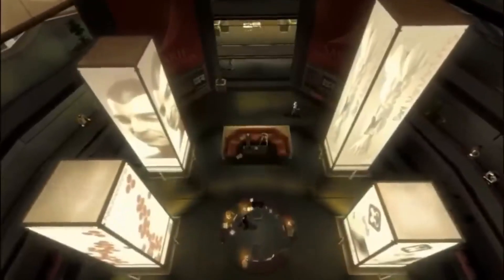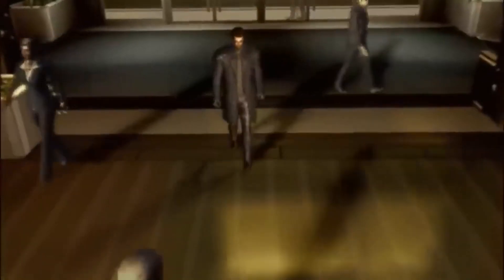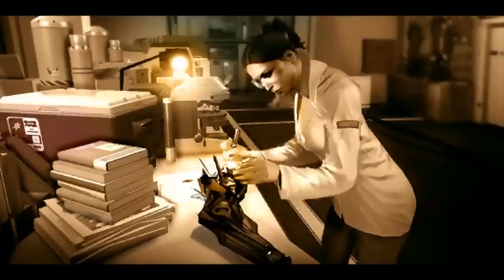Despite it being over 20 years since the first biochip had been developed, nobody had yet figured out how to prevent the glial tissue buildup that ultimately led to rejection if neuropazine wasn't taken. This all changed when Sarif Industries head researcher Megan Reed created the X1 biochip prototype with her team.